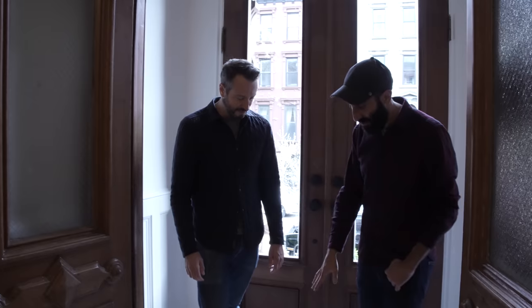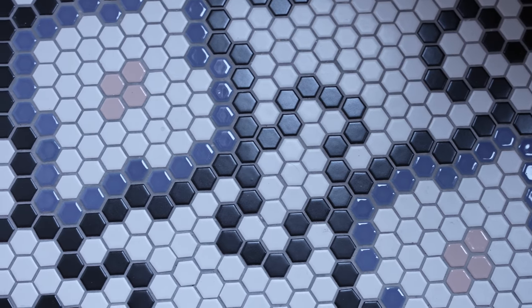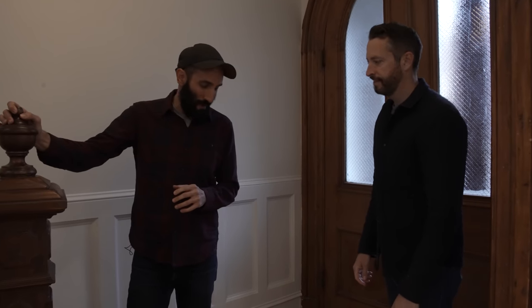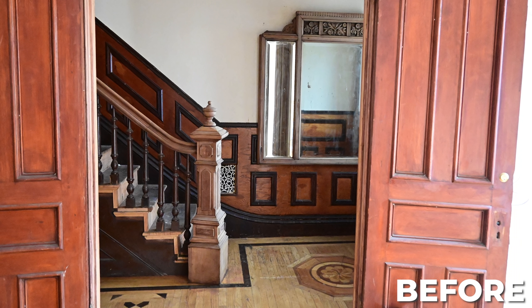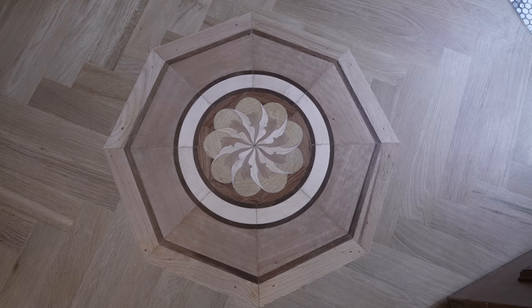Going back to the vestibule tile, this is from a company called the Mosaic Tile Shop. The really great thing about them is you can design custom colors and custom patterns — it's a great source if you want to bring that old classic style into a new home. While we put all new hardwood floors in the home, one thing we did keep was the original inlay medallion in the middle of the vestibule area. It was really special to the homeowner, so we built the herringbone pattern all around it.